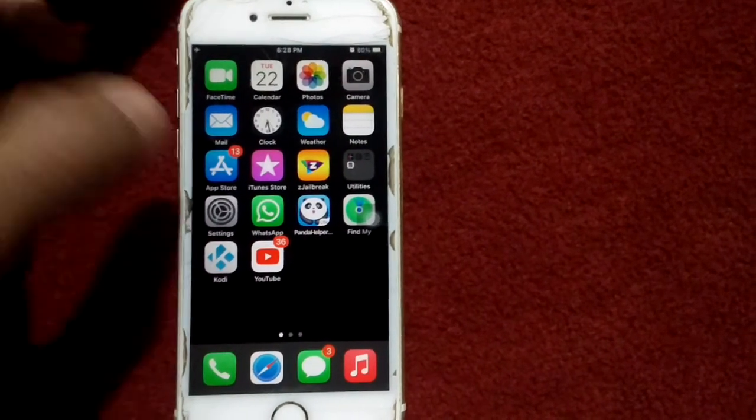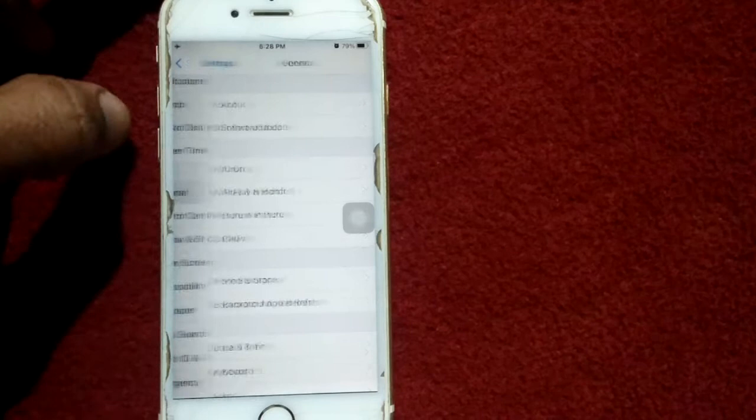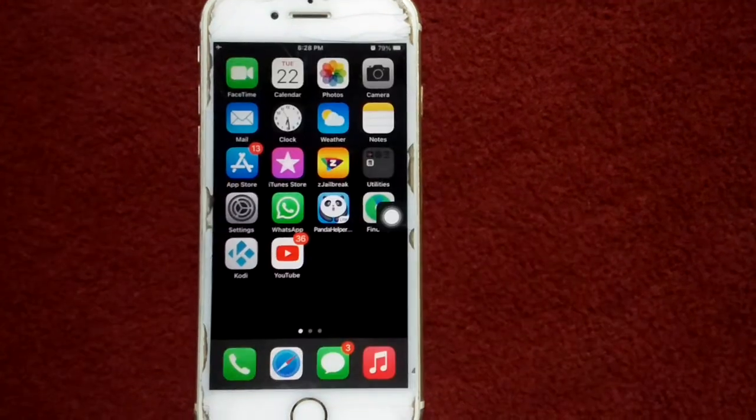Solution number four: check the latest version of iOS. Go to Settings, connect to Wi-Fi, and make sure that you have a stable and strong Wi-Fi connection. Then tap General and tap Software Update, and update your iPhone if an update is available.